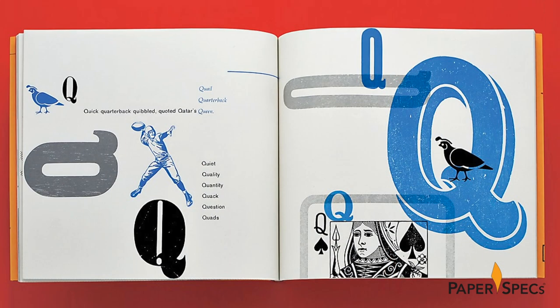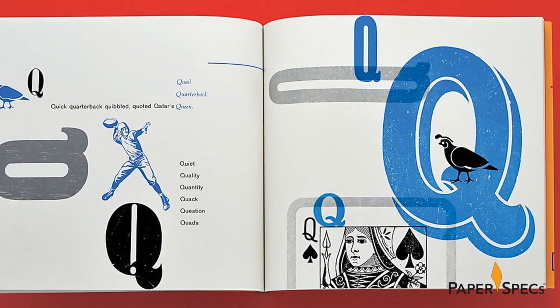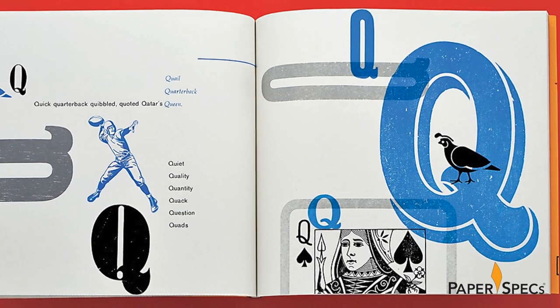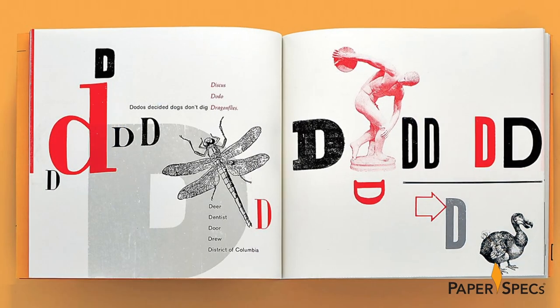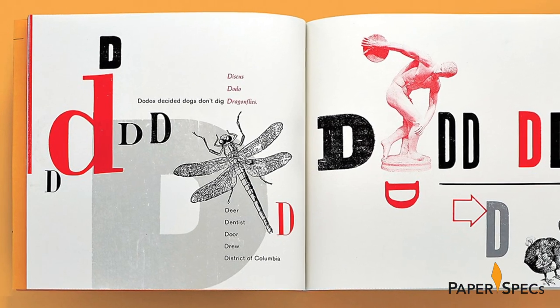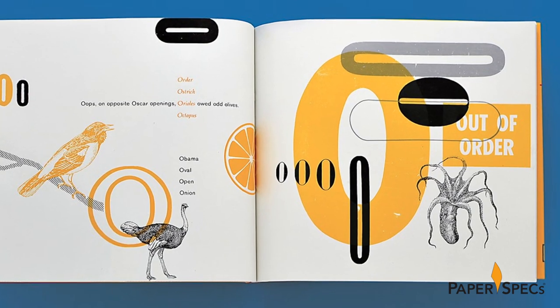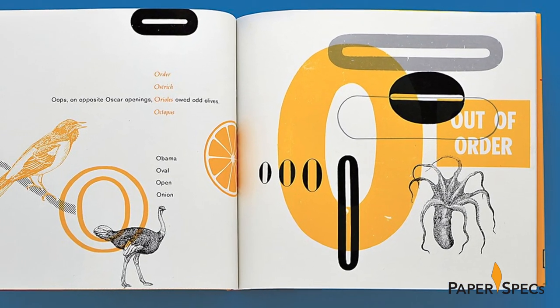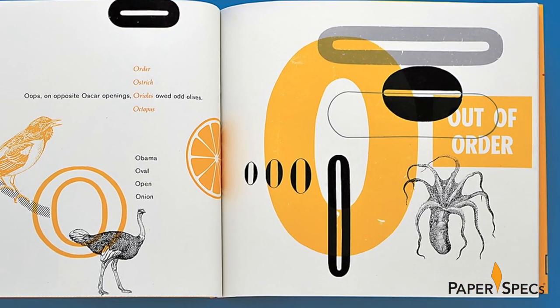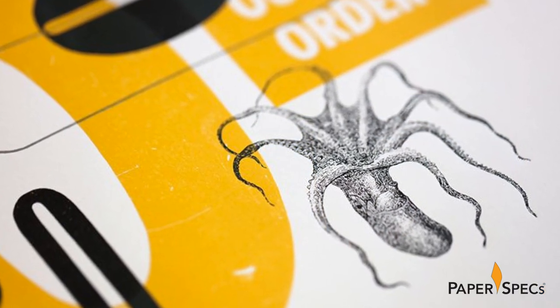Designed by Brenda McManus and Nat Drew, this 68-page book is excitingly irreverent in its use of typography, color, and illustration. Letterpress printed on silk coated Mohawk Loop, each spread presents one letter of the alphabet. That letter is repeated multiple times in a different size and typeface alongside line engraved and woodblock illustrations of things starting with that particular letter.